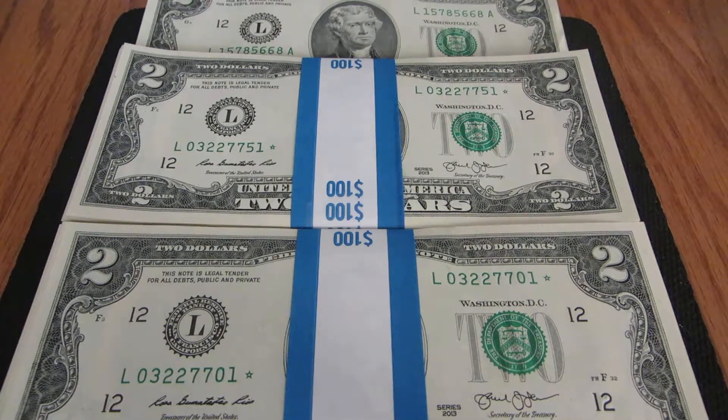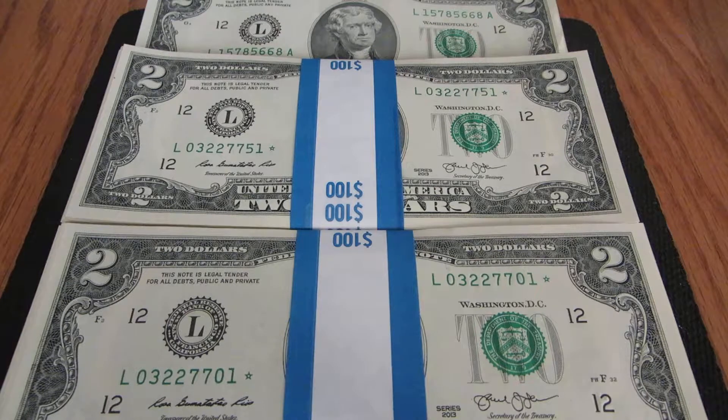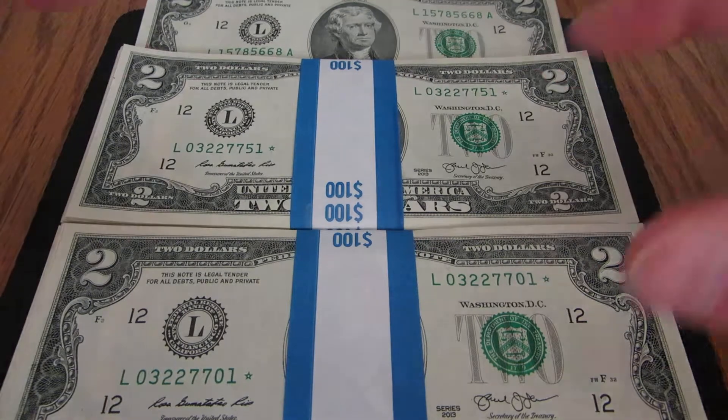Hey guys, Bruce Bannerman here. So I went to the bank looking for some more half dollars — they didn't have any, so I asked them if they had two dollar bills, and this is what they gave me.